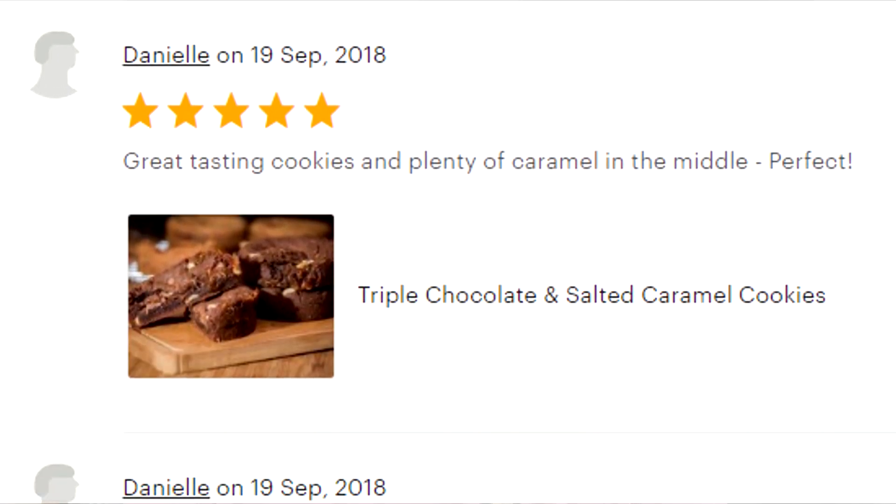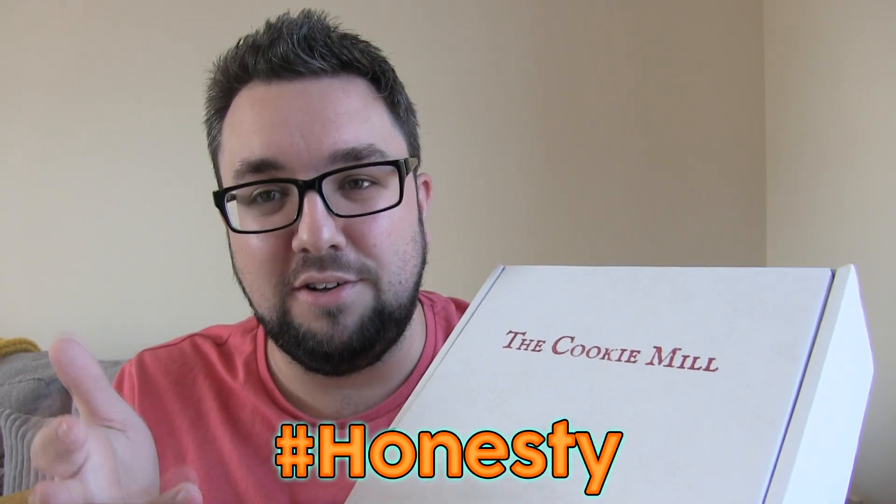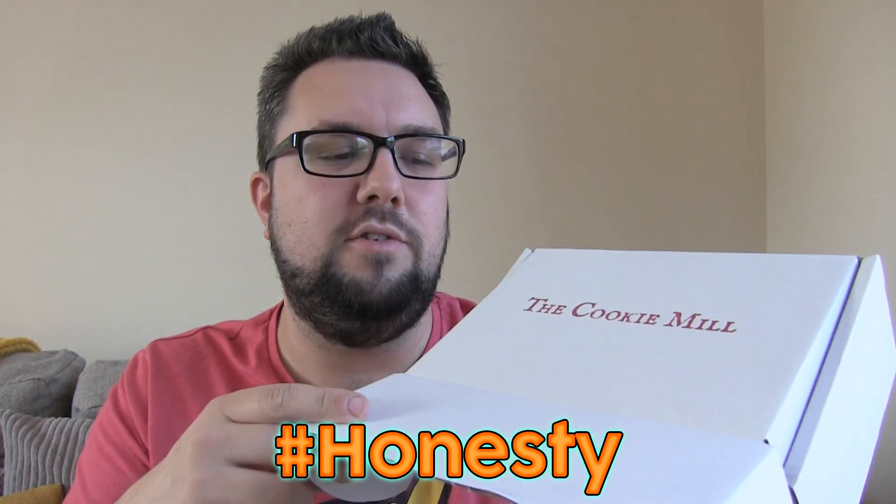Don't take my word for it — have a look at the reviews on the website and online; they are absolutely gleaming. It doesn't do us any favours to lie about how good these cookies are. We will be reviewing more flavours, so just have a look at the different reviews we'll be doing. They're not all going to get top marks, but hashtag honesty — this is one of my favourite flavours.